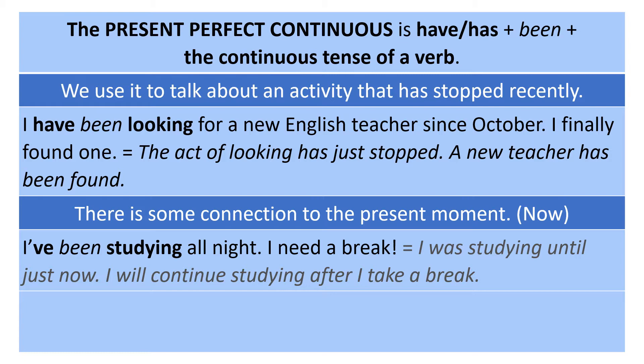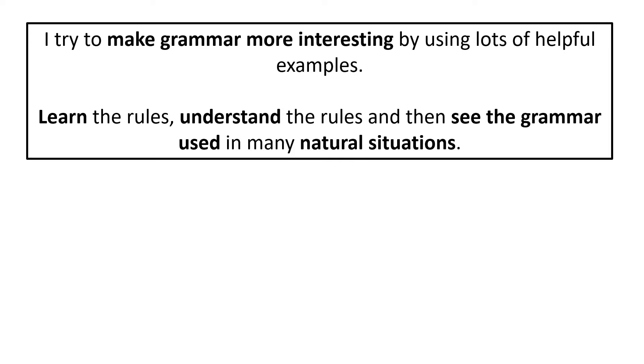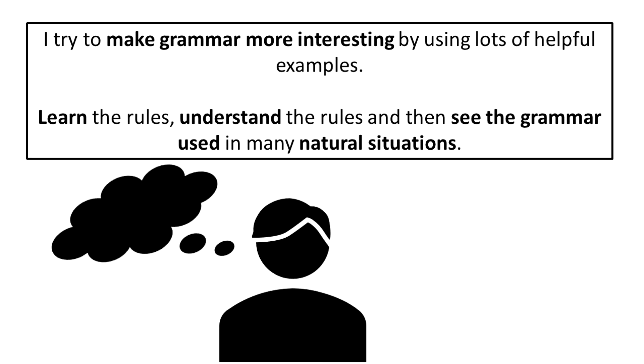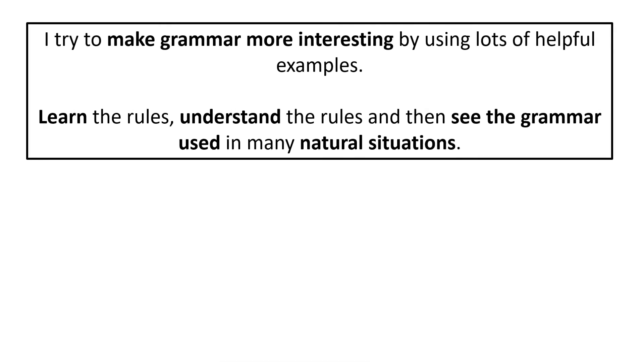'I've been studying all night — I need a break.' I was studying until just now, and I will continue studying after I take a break. 'What have you been doing?' — this question means: what have you done recently, and what are you continuing to do? I try to make grammar more interesting by using lots of helpful examples. Learn the rules, understand the rules, and then see the grammar used in many natural situations.